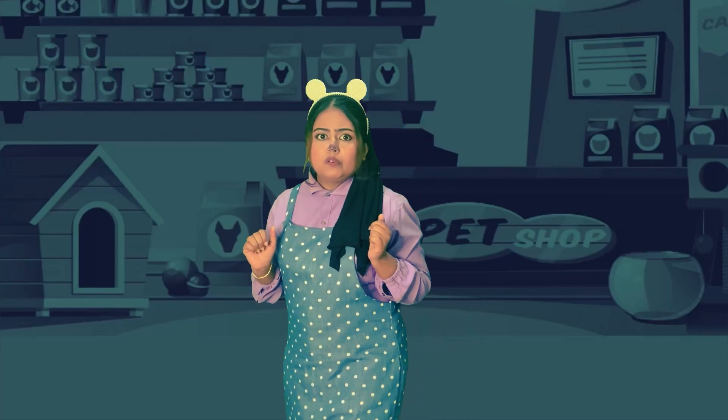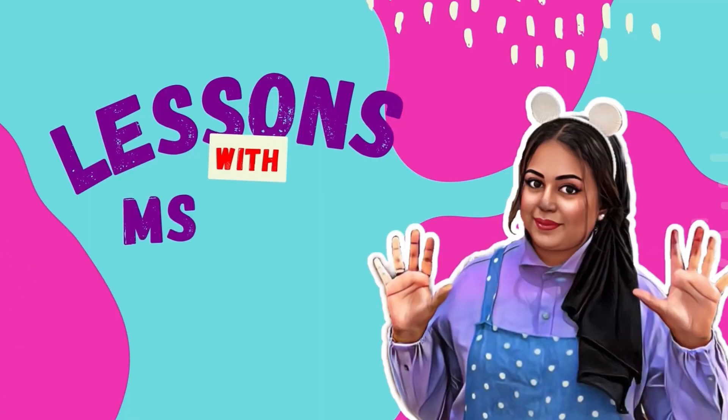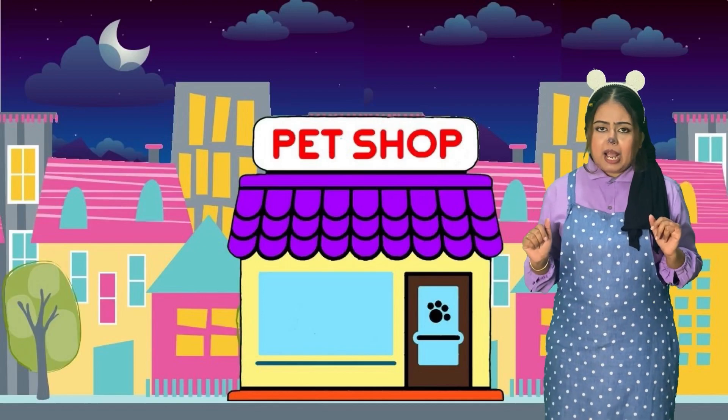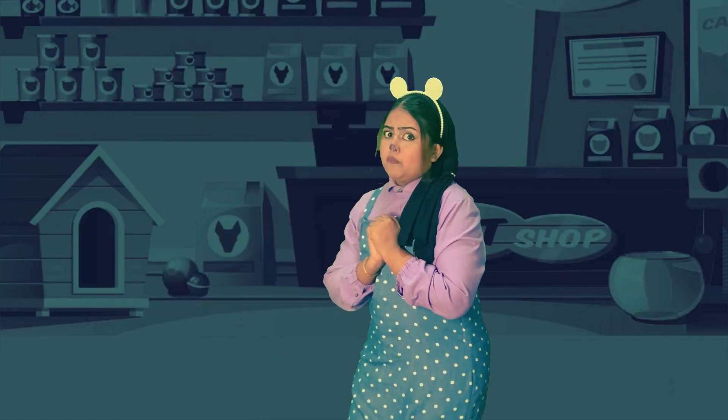Hello, lessons with Miss Bear! Juniors, there's no power in the pet shop. All the animals are in the dark and they are so scared. We have to go and help them. Shall we? Are you ready to help the pet animals, my juniors? Let's go! Oh no, it's too dark over here — it's so scary. Will there be monsters? Oh no, what will we do now?